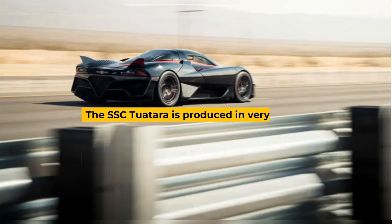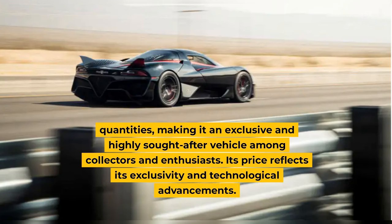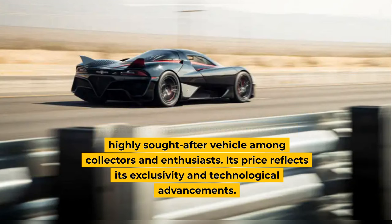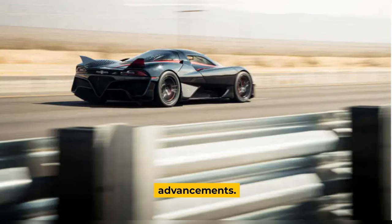The SFC Tourtara is produced in very limited quantities, making it an exclusive and highly sought-after vehicle among collectors and enthusiasts. Its price reflects its exclusivity and technological advancements.